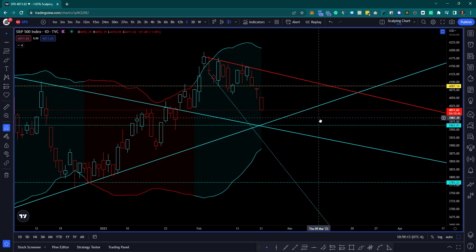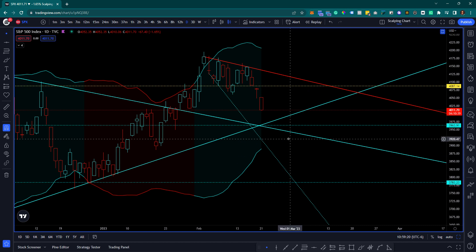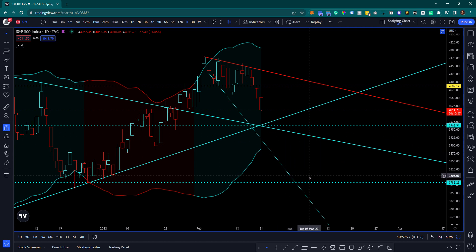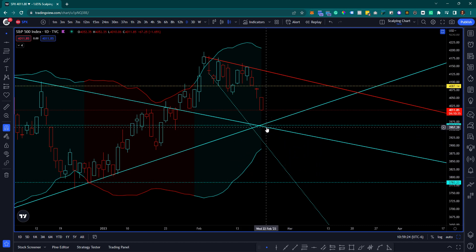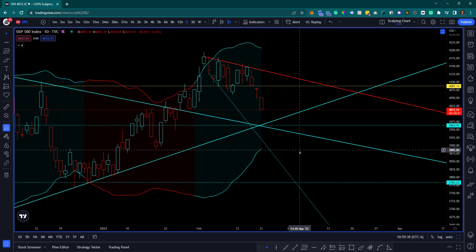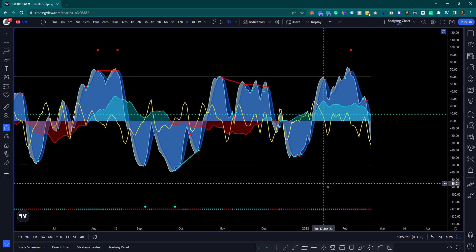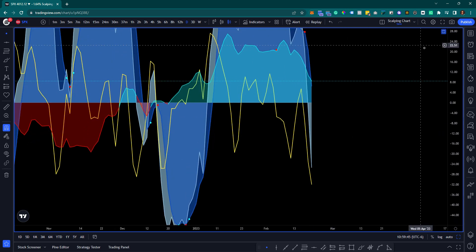We have various support lines converging at 3963.91 - that's an interesting level because multiple lines of potential support are converging there. I would expect some form of reaction near or at it, so I'm keeping my eye on that. I do suspect these lines to eventually get tested. Also zooming out from the daily perspective, the VWAP is really extended to the downside.